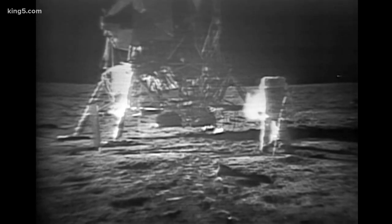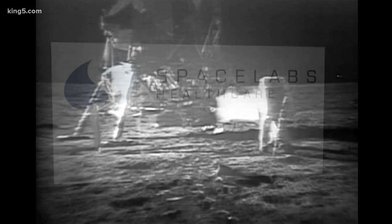Okay, Neil, we can see you coming down the ladder now. When the Apollo 11 crew landed on the moon, a team from planet Earth monitored the astronauts' vital signs, using equipment which would someday become essential technology in hospitals around the globe.